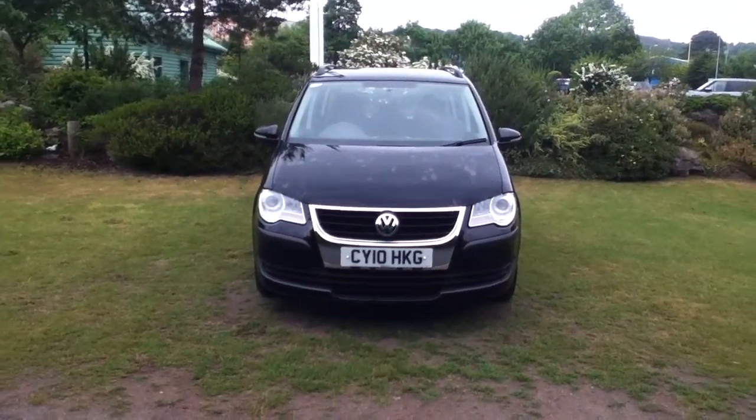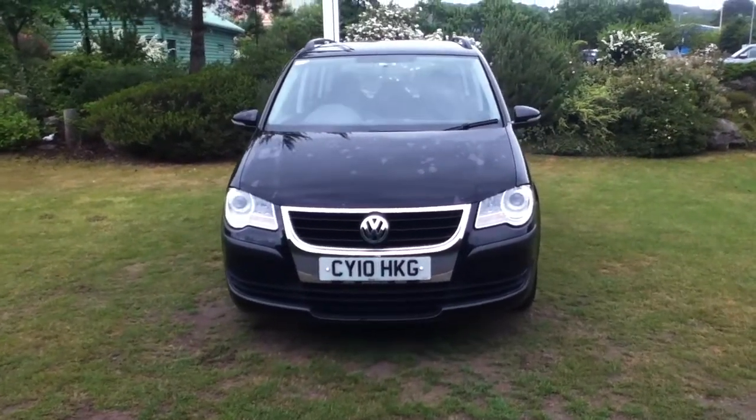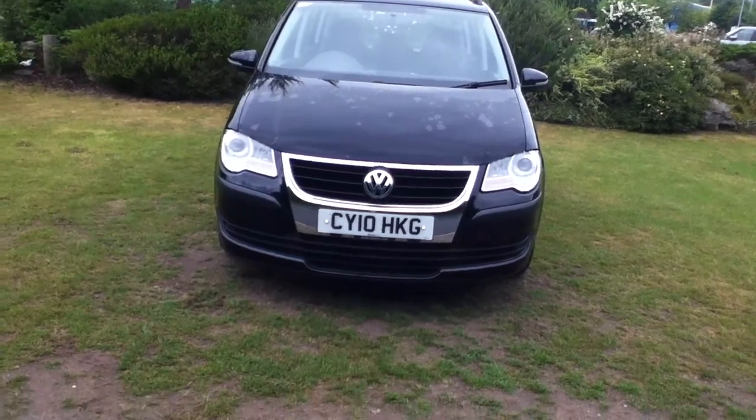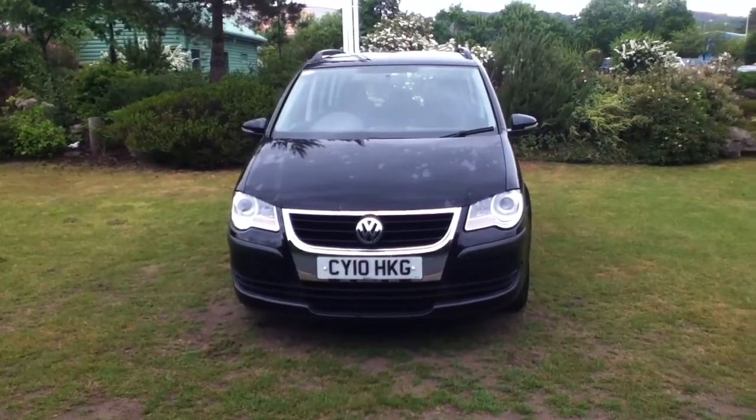Hello and welcome to Rybrook. Here we have for you a Volkswagen Touran STDi. The registration number is CY10 HKG and the date of registration was on the 29th of May 2010.